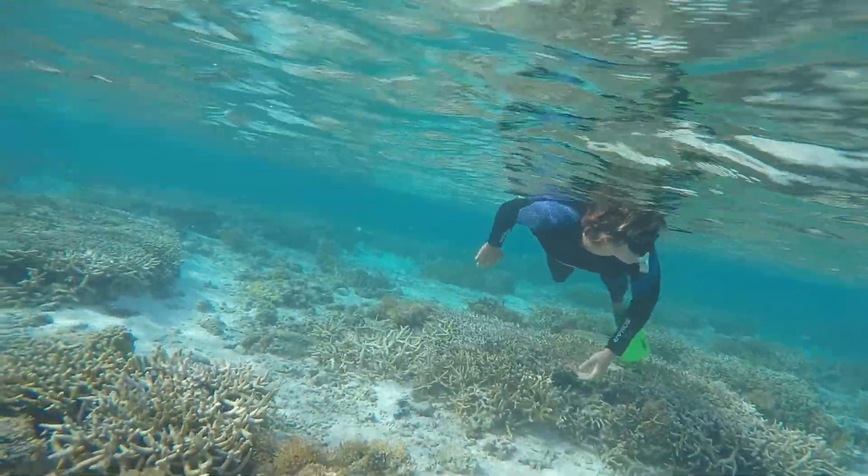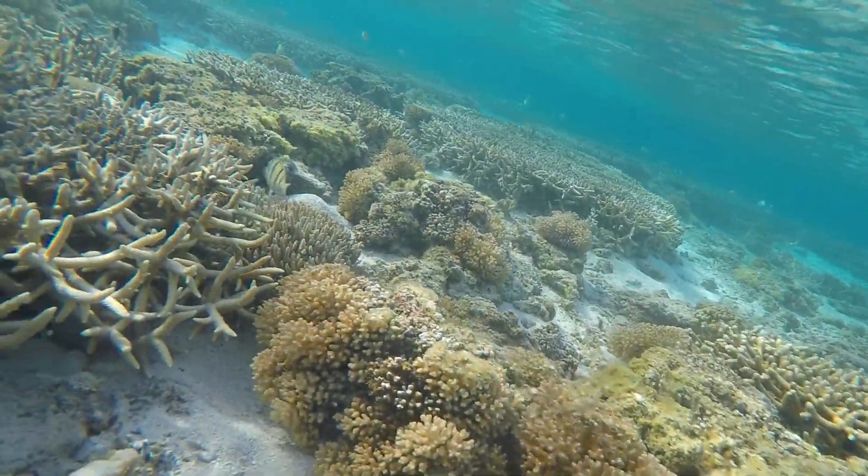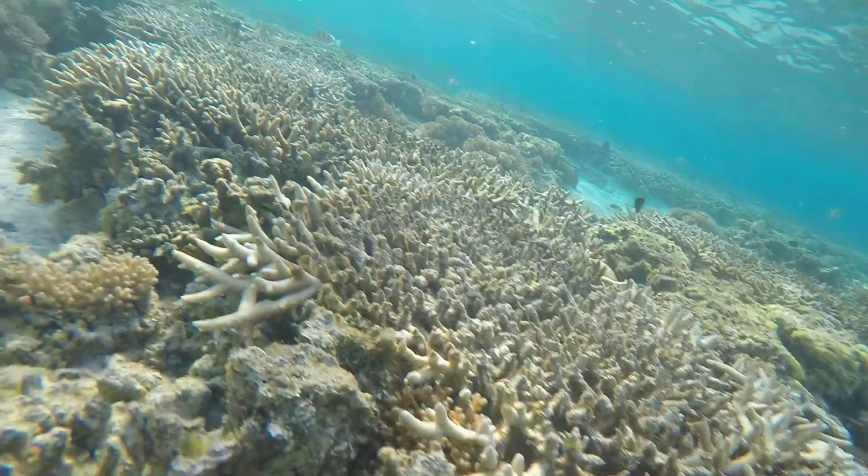It is clear that coral bleaching is an issue that should be known and cared about worldwide, as corals are a very important aspect of the ecosystem and they need to be saved.